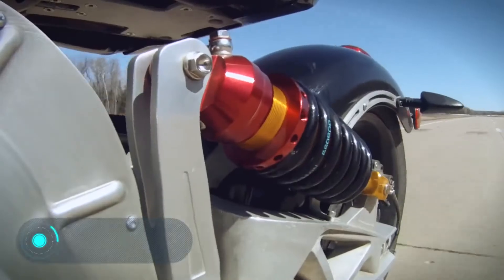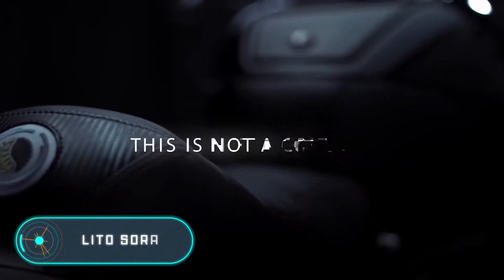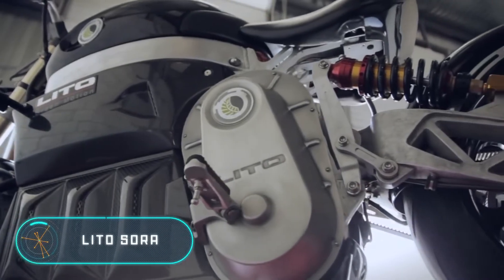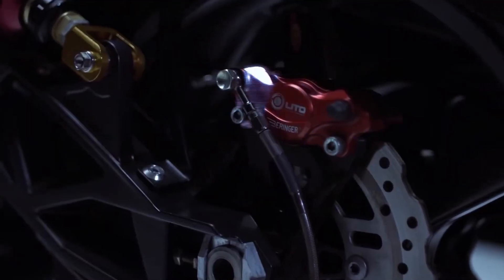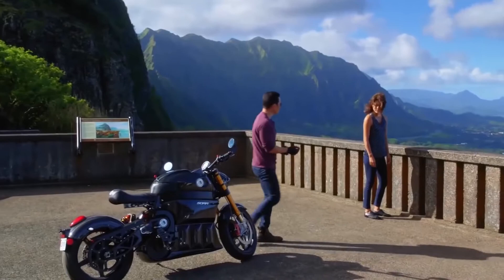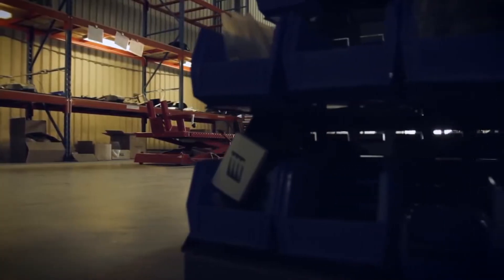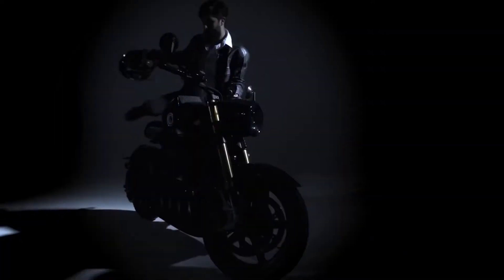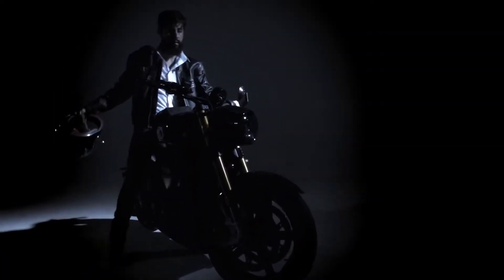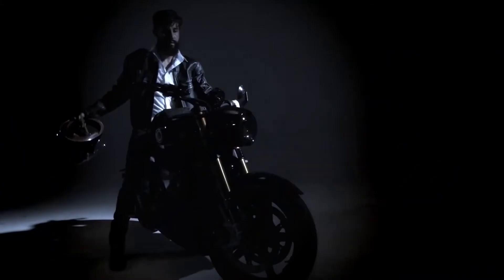The Lito Sora. The next motorcycle on our list is a hybrid between a bobber and a street fighter. The first term refers to a special type of custom motorcycle that has the front fender removed and the rear fender shortened. A street fighter is a motorcycle without a fairing, which gives it a particularly aggressive look.